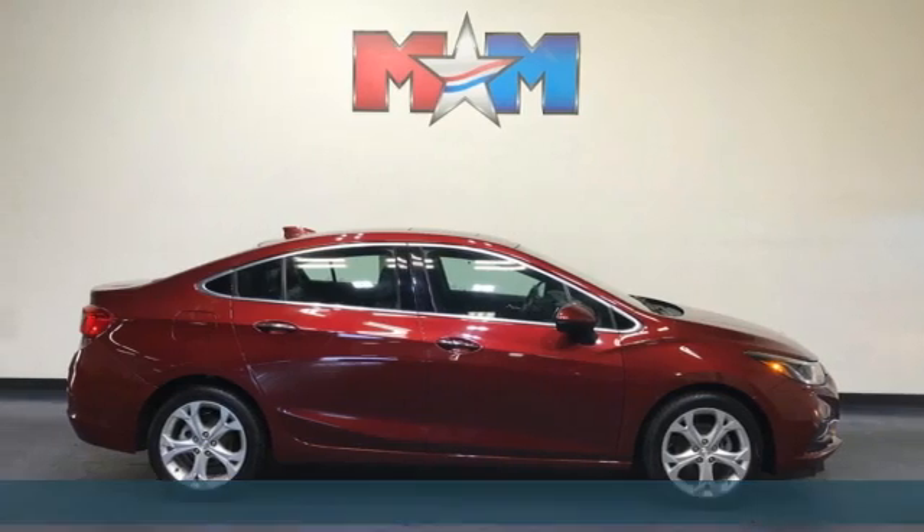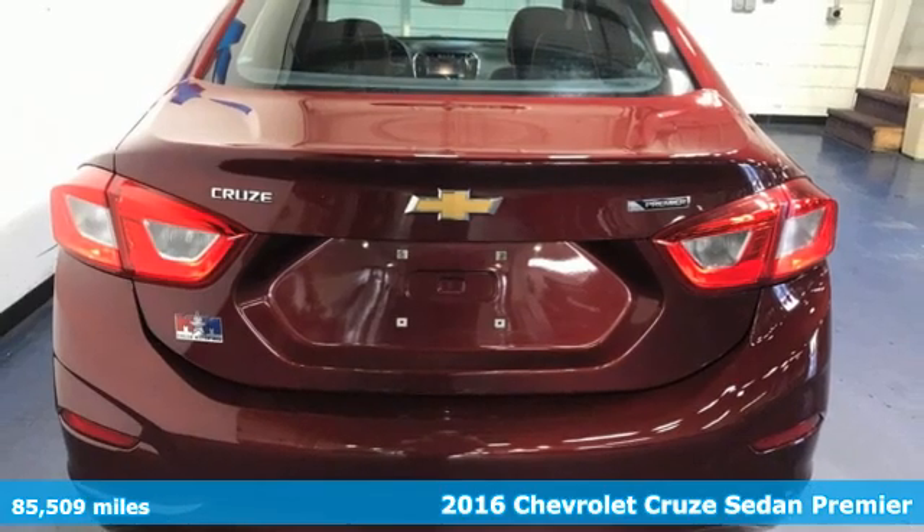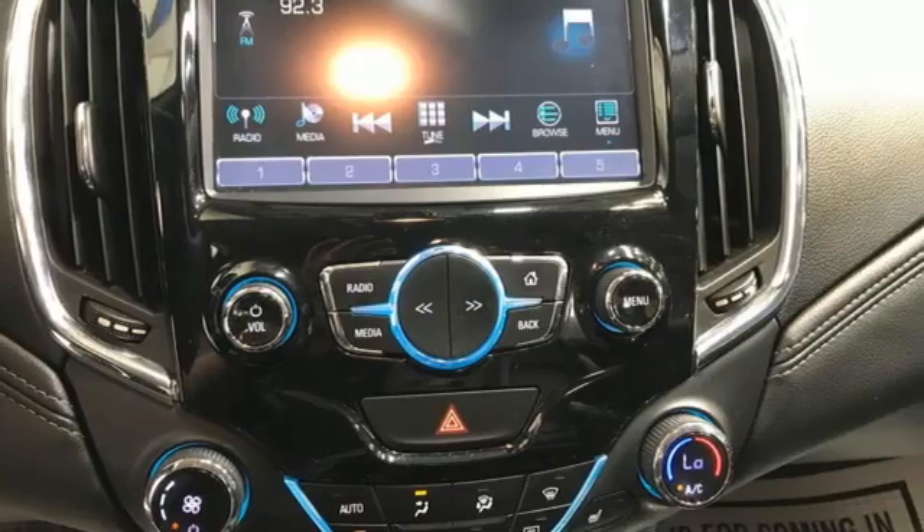Here's a 2016 Chevrolet Cruze. Functionality, style, and efficiency — it's all built into this Cruze. And with features like these, every drive's a pleasure.